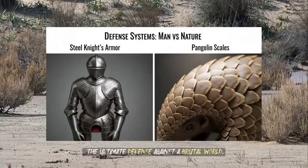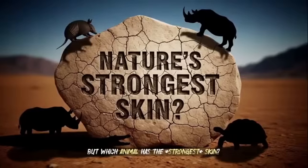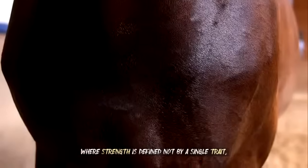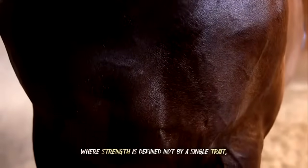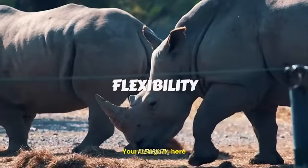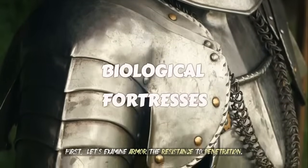In the wild, skin isn't just protection — it's a matter of life and death. It's the front line of survival, the ultimate defense against a brutal world. But which animal has the strongest skin? Today, we dive into nature's evolutionary arms race, where strength is defined not by a single trait, but by three combat-critical qualities: armor, flexibility, and healing. First, let's examine armor — the resistance to penetration.